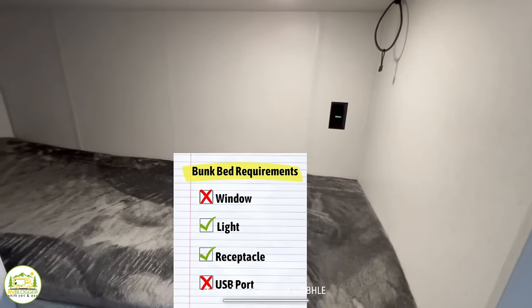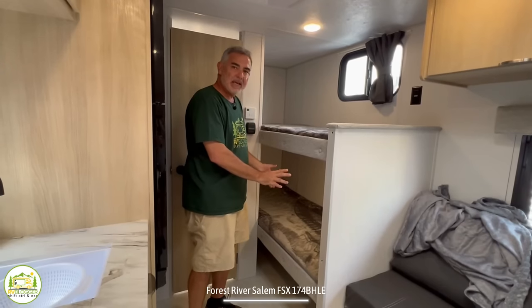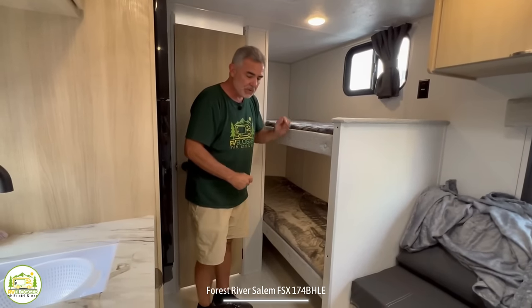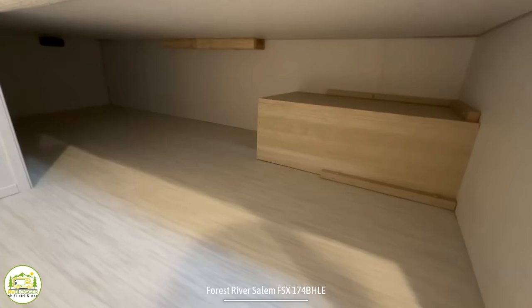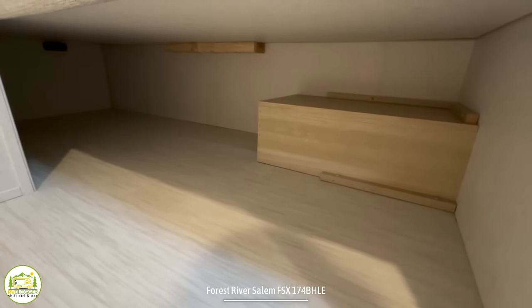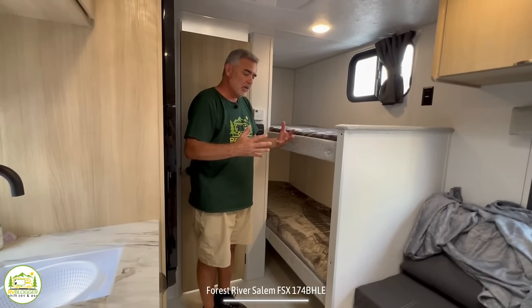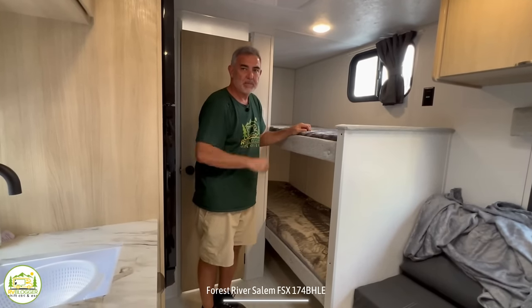The lower bunk itself has a light and a receptacle, no window down here, but it's got the basics of what you need. Under the bottom bunk there's even more storage down there. So if you have Fido along for your camping trip, maybe even his little dog kennel could fit under there. It's a great amount of storage in the bunk area.